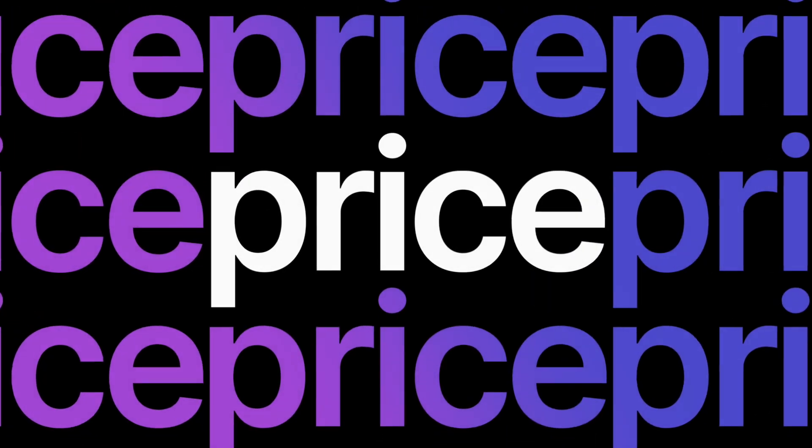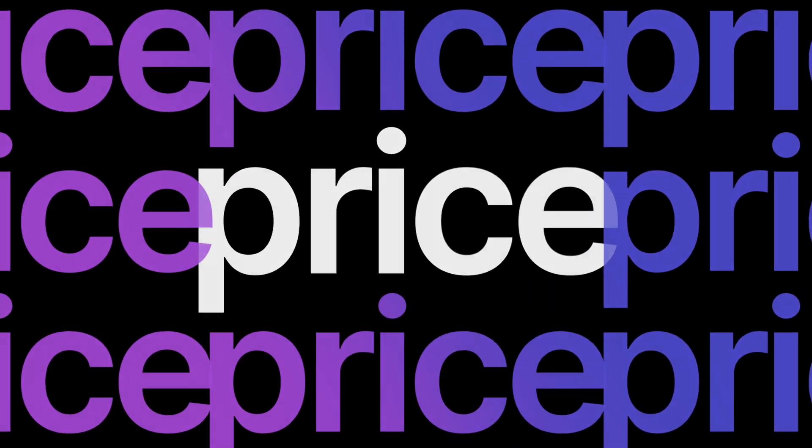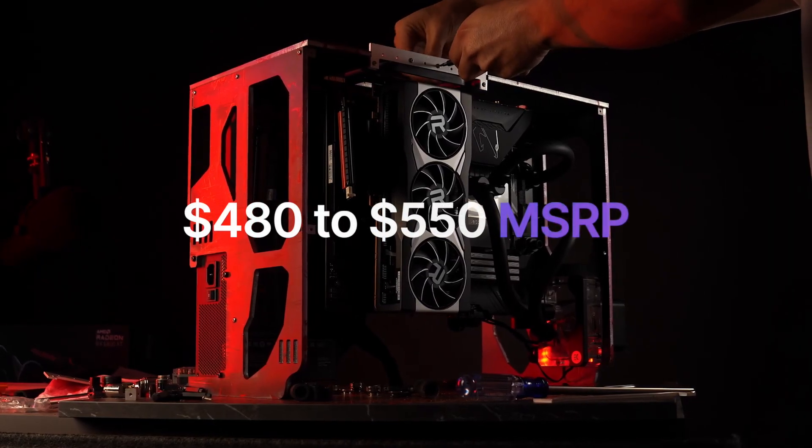As for the price, expect the RX 7700 XT MSRP to be between $480 and $550.